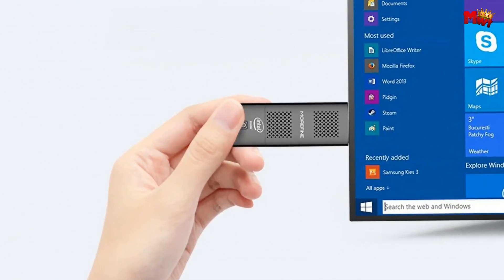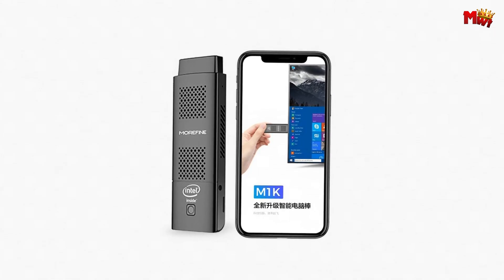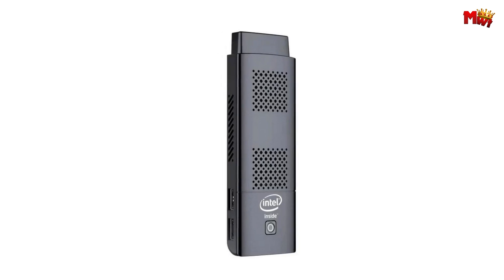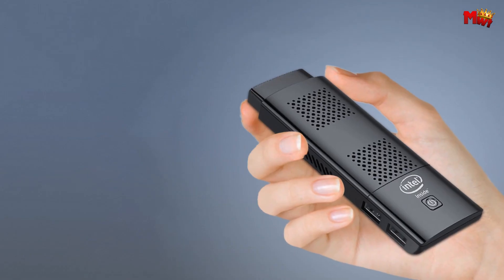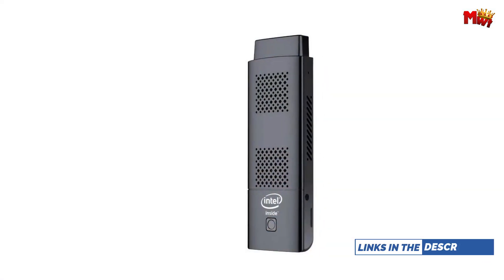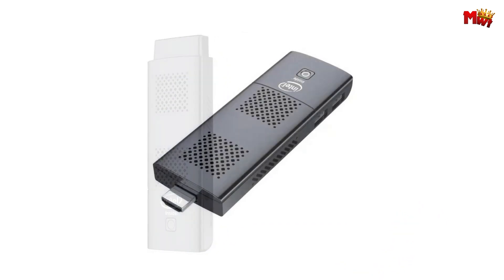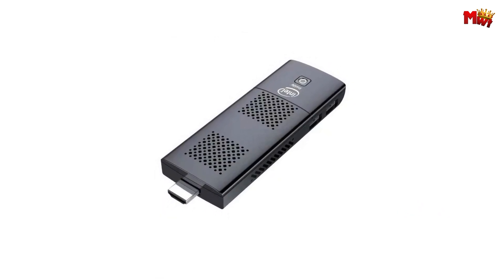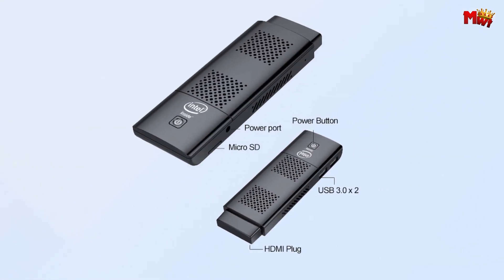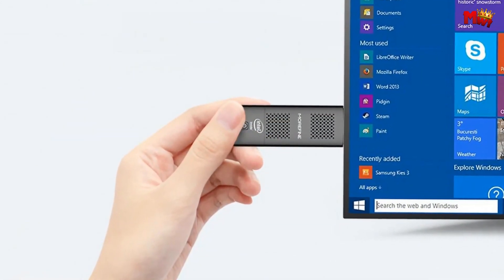Featuring 8 GB LPDDR4 RAM and a 256 GB eMMC SSD, expandable via microSD up to 128 GB, it handles Windows 10 and HD video with ease, multitasking effortlessly. Connect seamlessly with 2.4/5G dual-band Wi-Fi and Bluetooth 4.2. Stay productive with strong, stable wireless signals and connectivity through two USB 3.0 ports. Designed for efficiency, it includes an efficient fan and copper components for rapid heat dissipation, ensuring quiet operation and reliable performance without overheating.